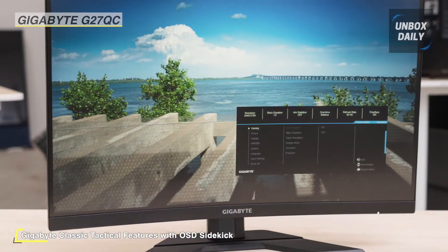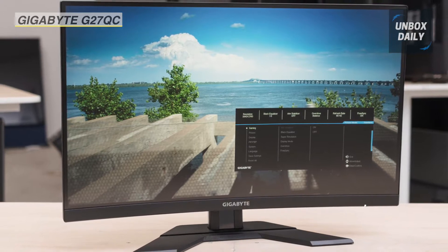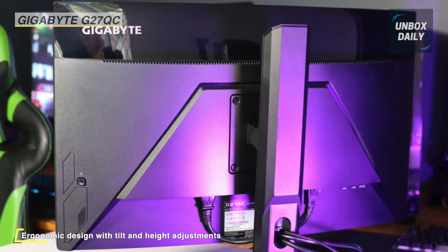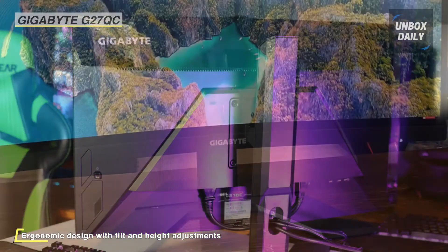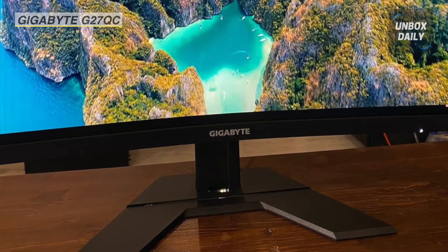It's built with a curved VA panel, which places you right in the middle of the action. Connectivity options include HDMI and DisplayPort, and its stand supports height and tilt adjustments. NVIDIA G-SYNC and AMD Radeon FreeSync technologies sync the display's refresh rate with your graphics card frame rate output to reduce screen tearing, stuttering, and ghosting for a smoother experience.